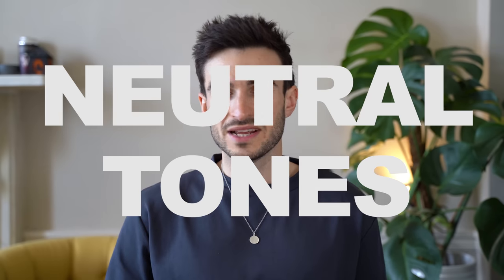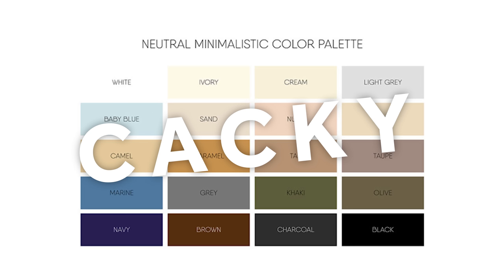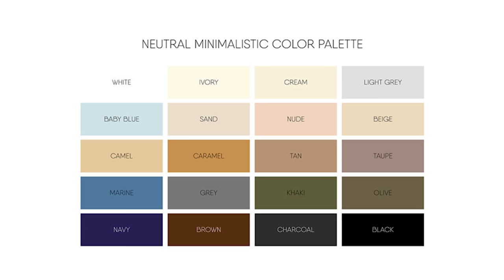Now I do wear colour but not often. I normally stick to wearing outfits made up of neutral tones, and when I say neutral tones I mean the colours that don't appear on a traditional colour wheel, like black, white, grey, beige and khaki. I also classify navy and denim as neutral colours as well.